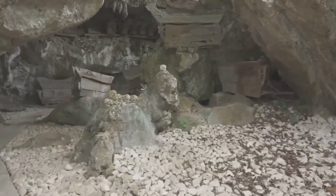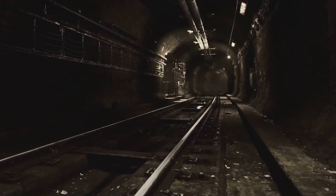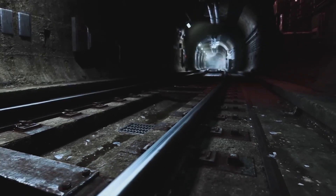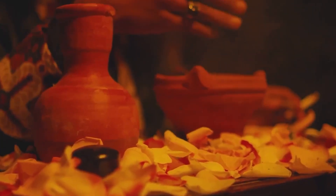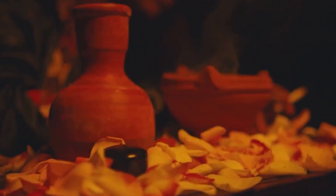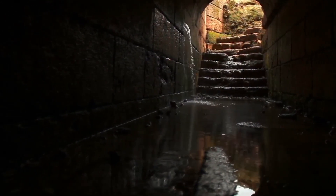Some archaeologists suggest that they were used as shelter from wild animals or as protection from bad weather. But there are other, more daring theories that point to a much more complex purpose. Some researchers believe that these tunnels were part of an underground communication network, a system for transmitting information or even energy over long distances. Others go even further, speculating that these tunnels were used for shamanic rituals, to connect with the world of the dead, or even as escape routes in case of major natural disasters. Imagine the coordination and effort necessary to build such an extensive network of tunnels at a time when technology was limited to stone and bone tools.